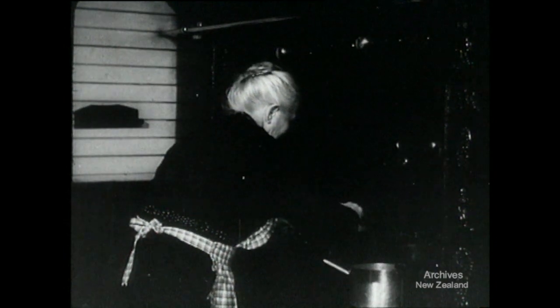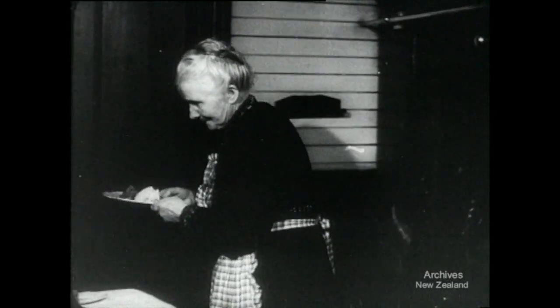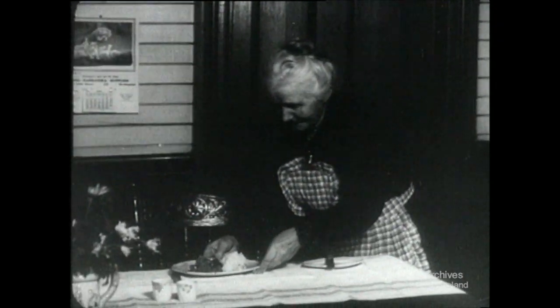You don't always feel like setting to and cooking a meal just for yourself. It isn't good to be alone too much.